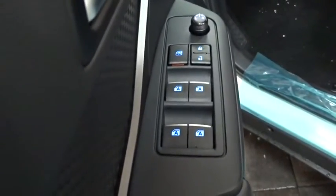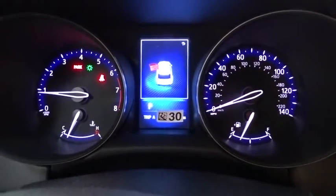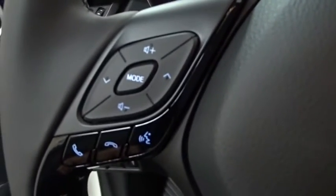Bluetooth, power steering, adjustable steering wheel, cruise control, four-wheel disc brakes, auto dimming rear view mirror, aluminum wheels, AM FM stereo radio, front wheel drive, climate control, rear defrost.